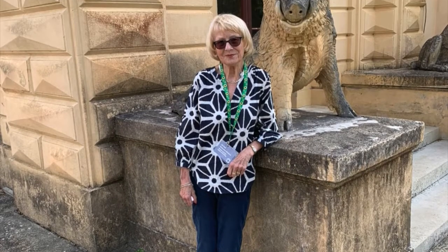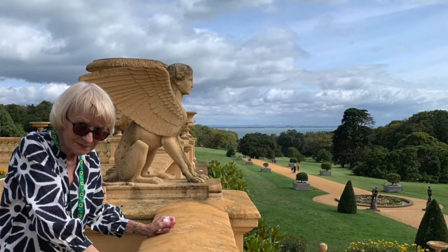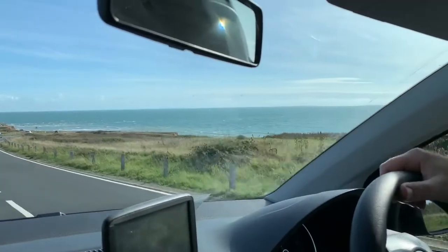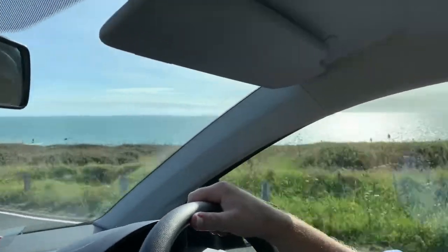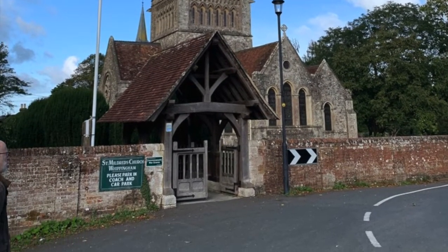This time around, my partner and I were fulfilling a Christmas present promised to my recently widowed sister, delayed by Covid. We couldn't have asked for better weather, with Saturday dawning both bright and still for an early morning visit to St Mildred's Church at Whippingham, at the centre of an estate supporting Osborne House and Barton Manor.